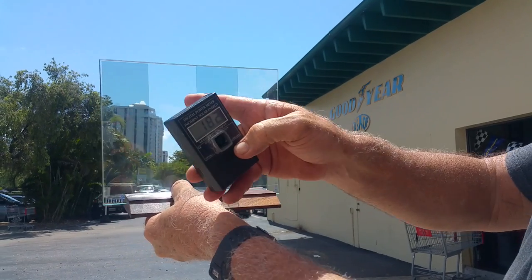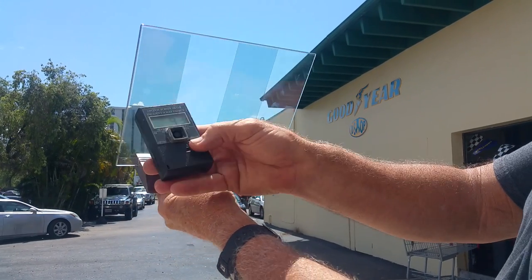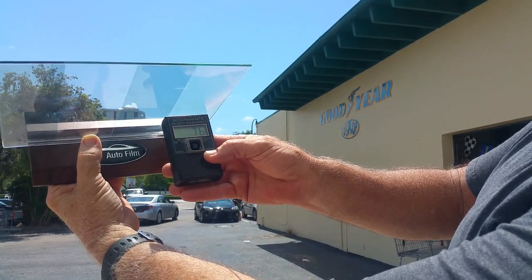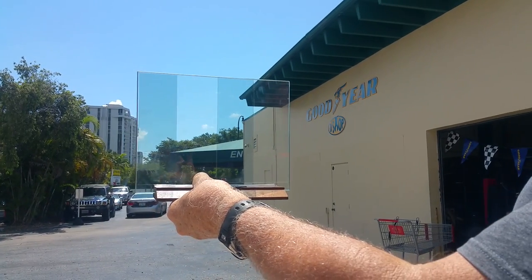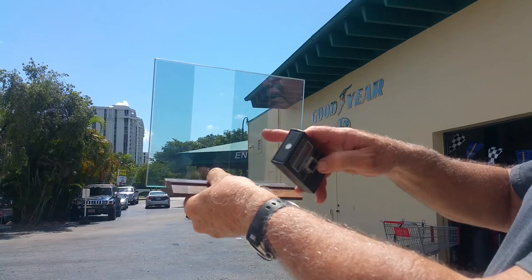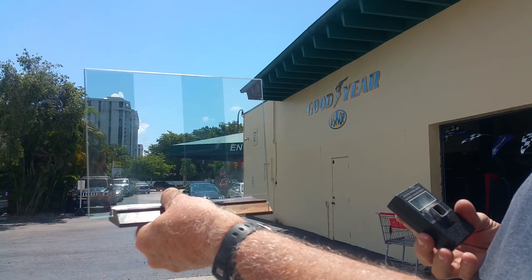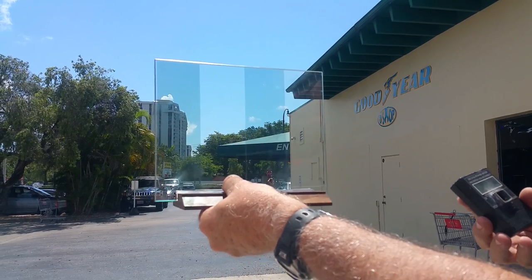This film is basically clear, while this film is 70%. Let's show you again — 91 to 77. Which one would you rather have? Crystalline window films have a sun protection factor or SPF over a thousand, and you can't tell they're on the glass.